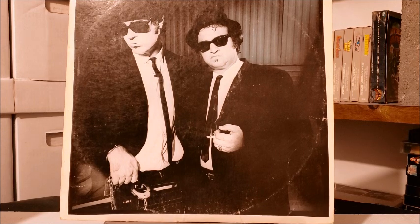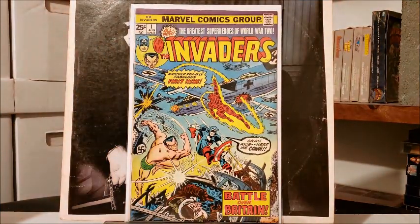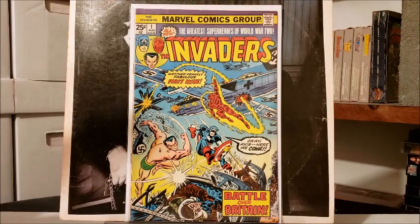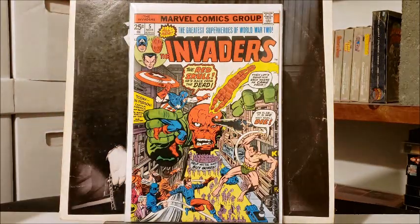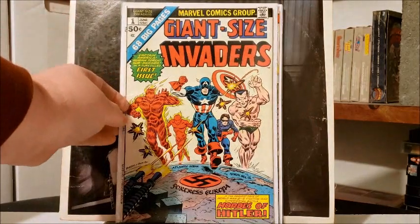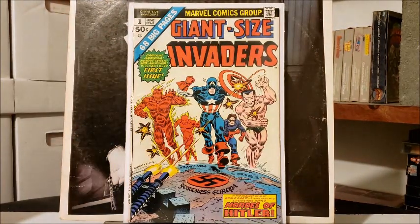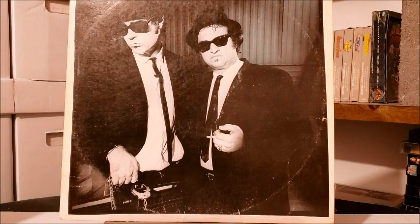I think I got these at the local comic shop because it's another run I'm trying to finish up. I picked up an Invaders number one, an Invaders number five, and a Giant-Size Invaders number one. With that, I now have a complete run of the Invaders first volume — I already had the annual, this was all I needed, so that's wrapped up. Hooray!